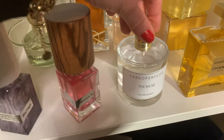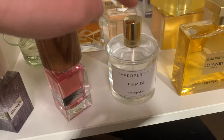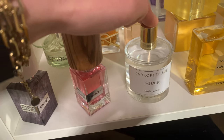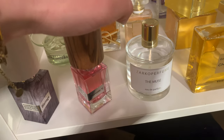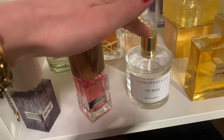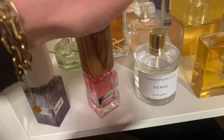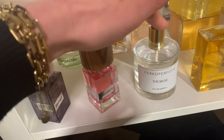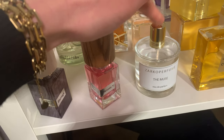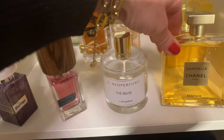Next is Zarko Perfume 'The Muse' — it smells like washing powder, but in a very clean way. It's actually a molecule perfume. If you know Byredo Blanche, this is in that family but more powerful. The longevity is the whole day — I was really surprised how long it lasts. I would have expected this from Byredo, but Zarko Perfume absolutely nailed it. Gorgeous, gorgeous perfume.